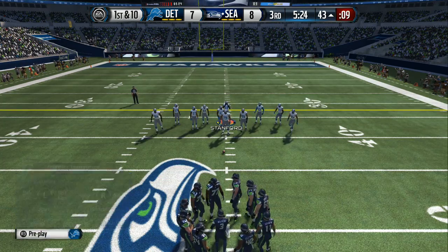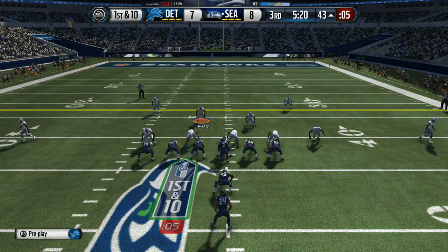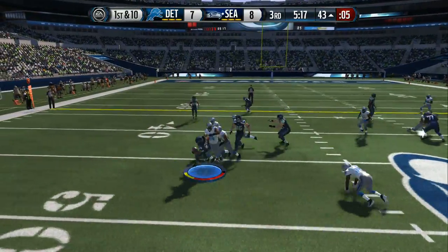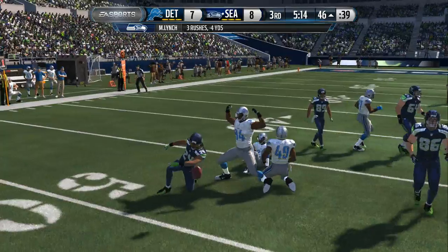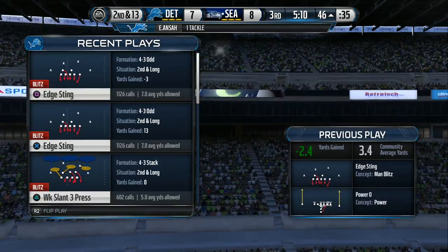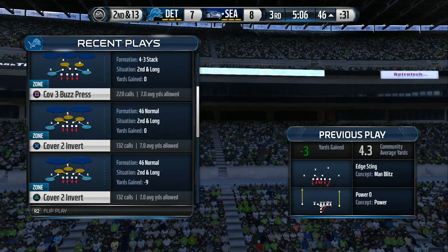They're back at the line after that catch for a first down. Offense lines up — Wilson with the give. They have this one covered up and it's going to set them back for a loss. Good job by the defense — they stopped the offense on first down. Now the defense is in a good situation.